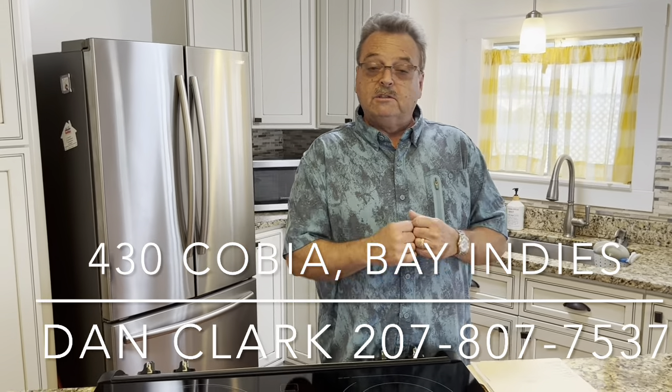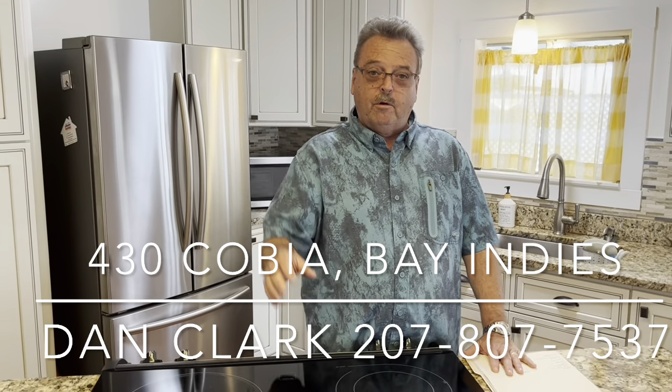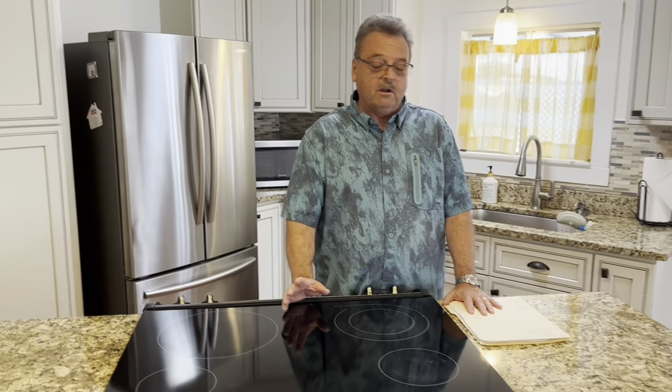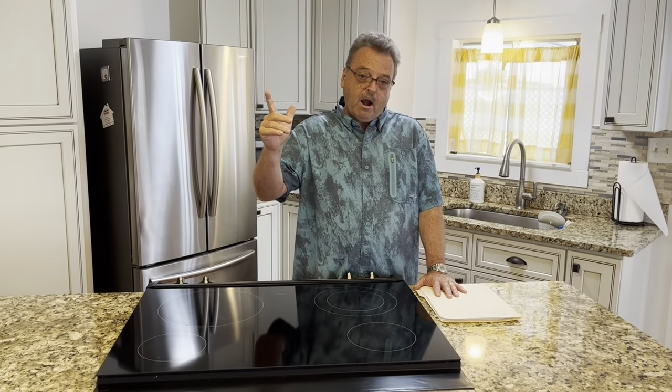Hi, Dan Clark in beautiful Bay Indies. It's summer, which means it's a little hotter down here, but it's great beach weather — we get beach weather about 345 days a year down here. Today we're at 430 Cobia, back of the park at Bay Indies.